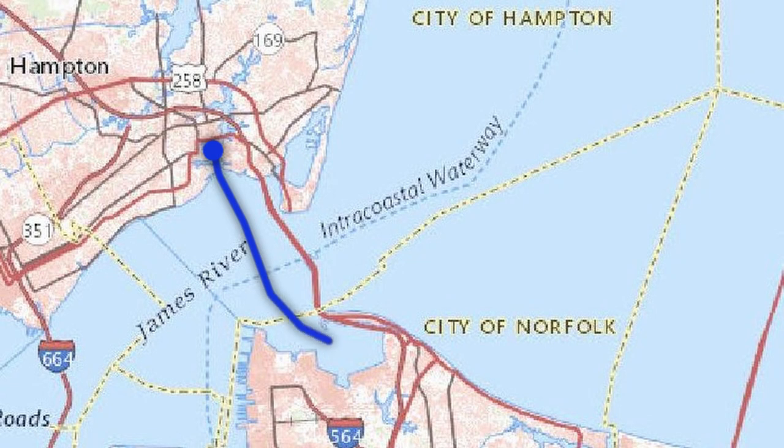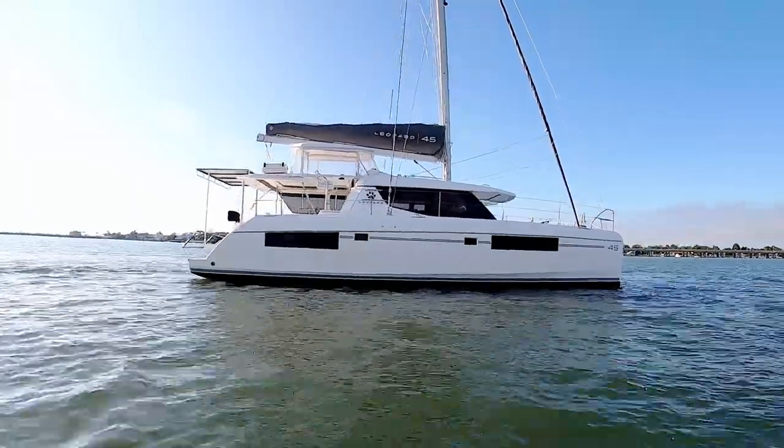From our anchorage in Hampton, Virginia, we motor five nautical miles to Willoughby Bay. We are anchored at Willoughby Bay.